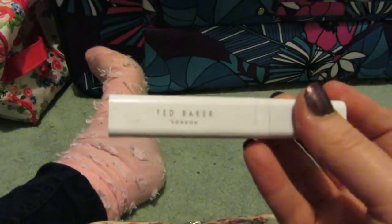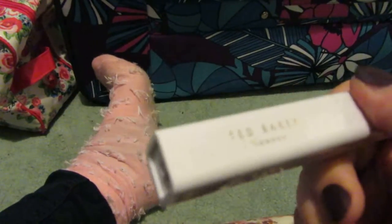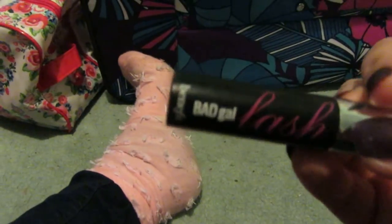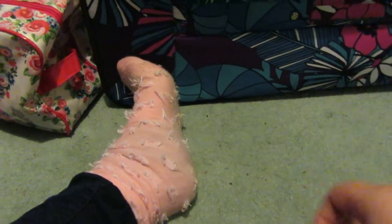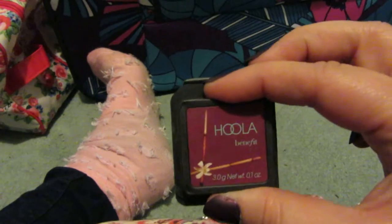I'm taking this mascara as a backup — it's the Ted Baker London one. It's not that it's not good, it's just very subtle and I like very dramatic. I'm also taking a miniature version of the Benefit Bad Gal Lash. I'm also bringing a little bit of High Beam and a little bit of Hoola for contouring.